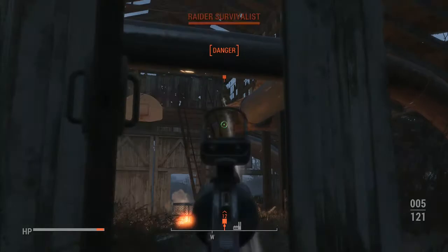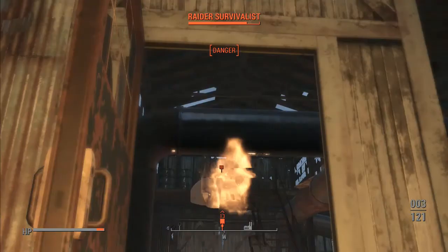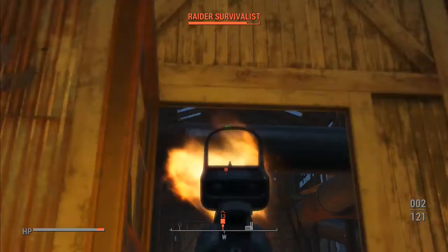This gun right here does so much damage. Too bad I can't see when I'm shooting — I really can't see that.